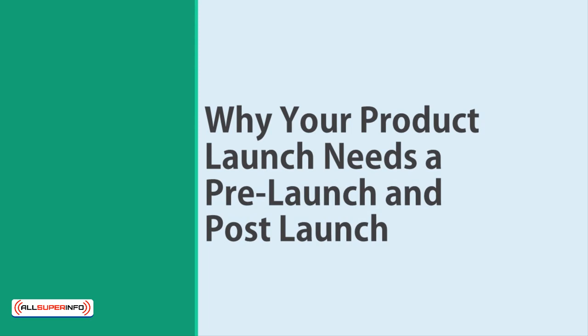Why your product launch needs a pre-launch and a post-launch. If you're launching a product, then you absolutely need a pre-launch and a post-launch phase to bookend it. This simple strategy can help you create a buzz, grow anticipation, and ensure that you maximize the momentum that you build.